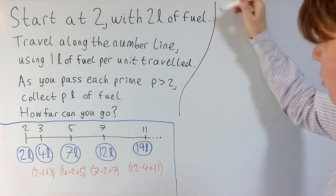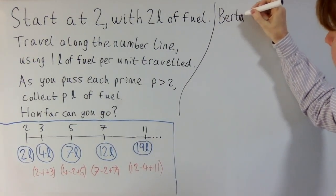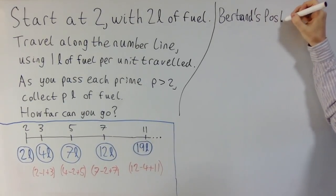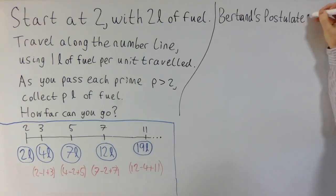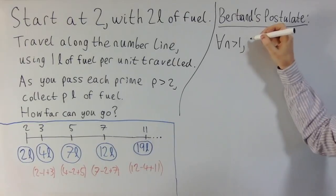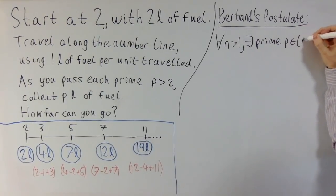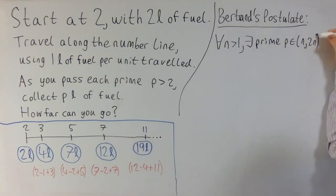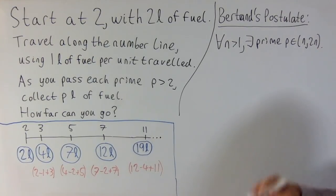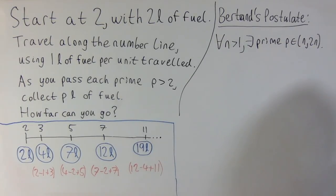A helpful hint is to use a result called Bertrand's Postulate, which concerns the distribution of prime numbers. This tells you that for any integer n greater than 1, there has to be a prime number p in the interval between n and 2n. For example, Bertrand's Postulate tells us that there has to be at least one prime number between 10,000 and 20,000. We'll use this to solve the problem.